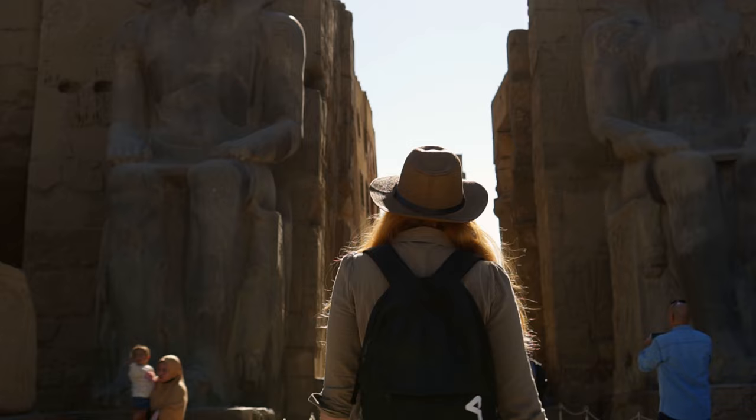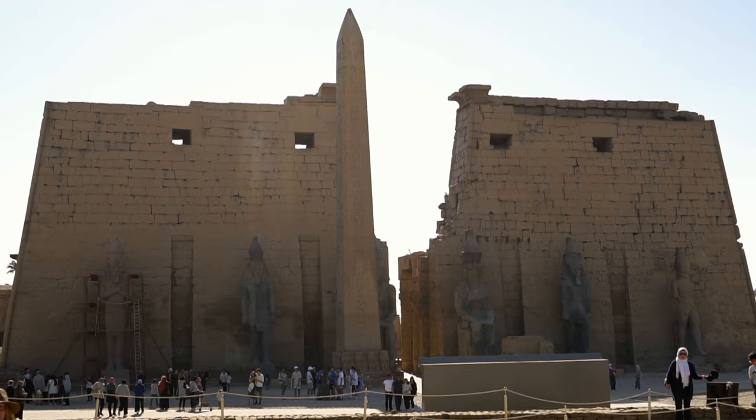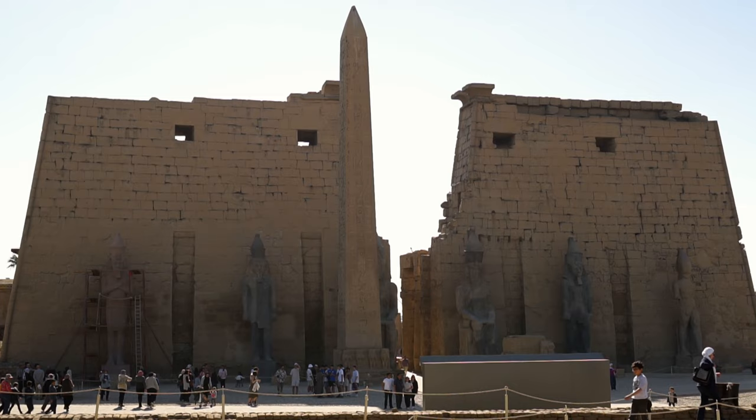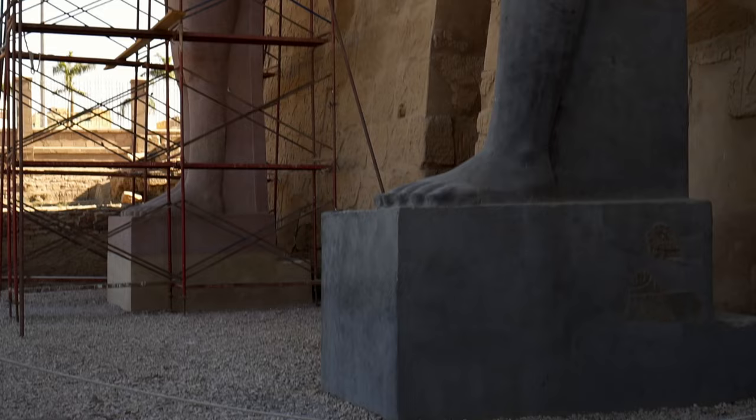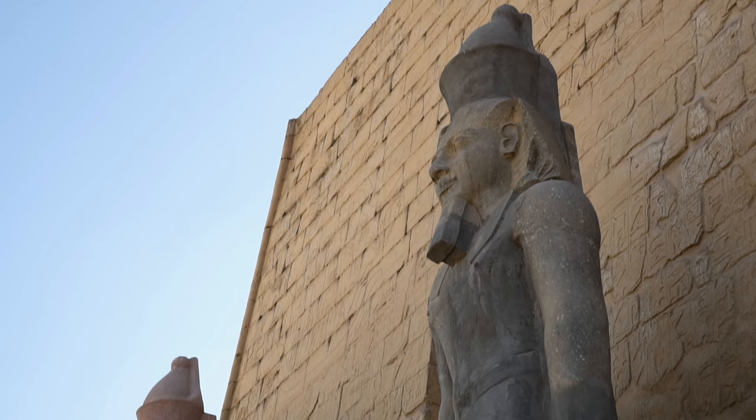During the Middle Kingdom, a small temple stood here. In the 14th century BCE, one of the greatest pharaohs of the New Kingdom, Amenhotep III, began to rebuild and renovate the existing shrine. His successors Tutankhamun, Horemheb, and the greatest pharaonic builder, Ramesses II, modified and enlarged the temple.